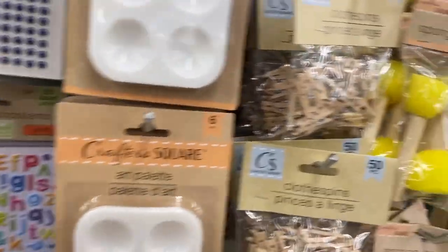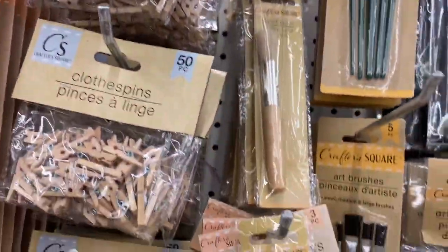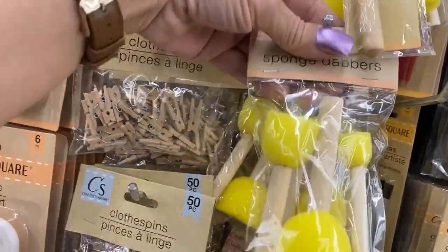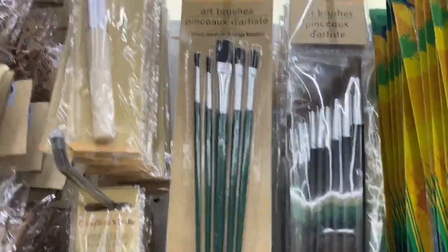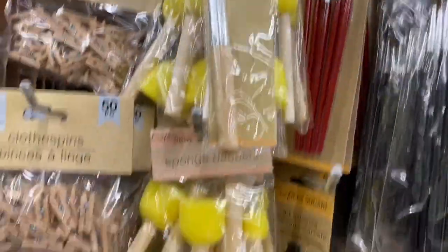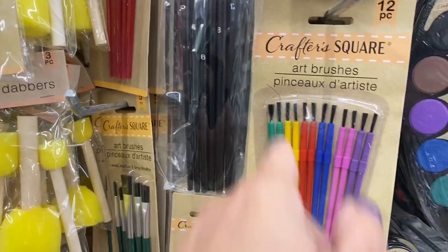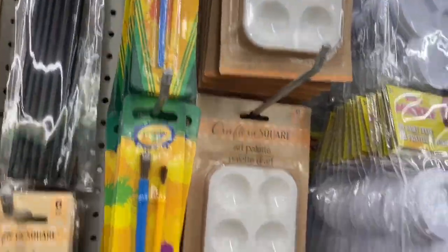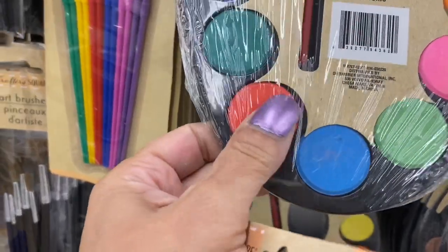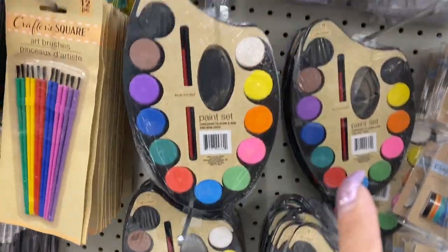Starting over here — here is your art palette and the small clothespins. Then they have the stencil brush and the dabbers — I don't have dabbers, so I'm gonna grab one of those. Then they have paint brushes: black ones, green packs, and a red pack. Then you have Crayola and some more palettes. These new palettes already have color in them — that's pretty neat, and that's new!